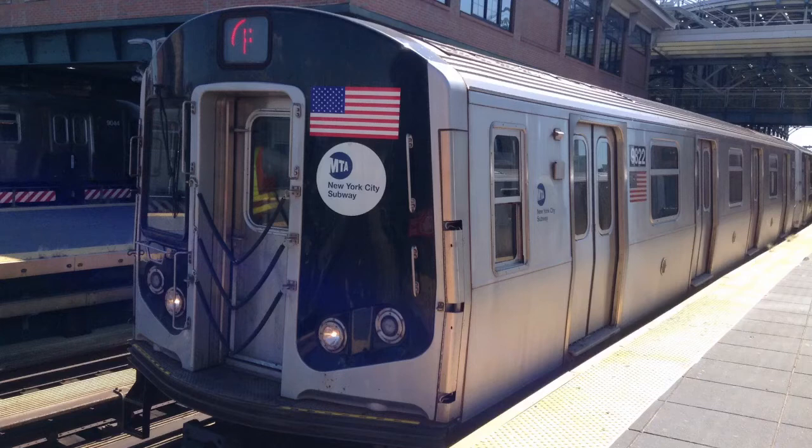This is a Brooklyn-bound F train via the N local line. The next stop is Atlantic Avenue, Barclays Center. This is a Coney Island-Stilwell Avenue-bound F train via the N local line. The next stop is 9th Avenue.